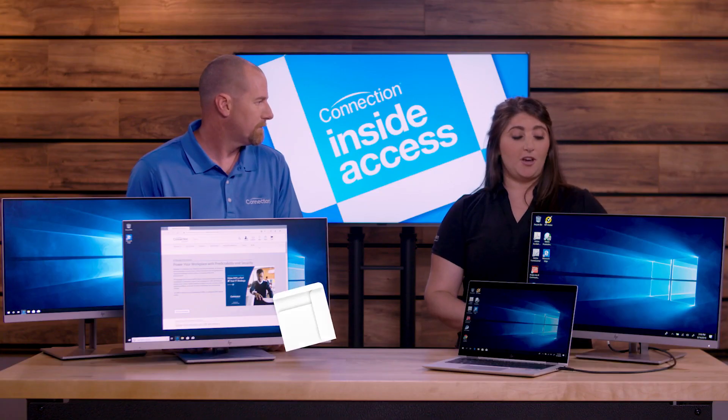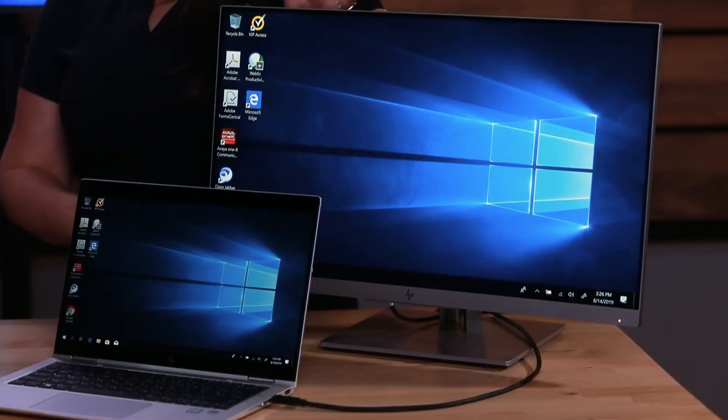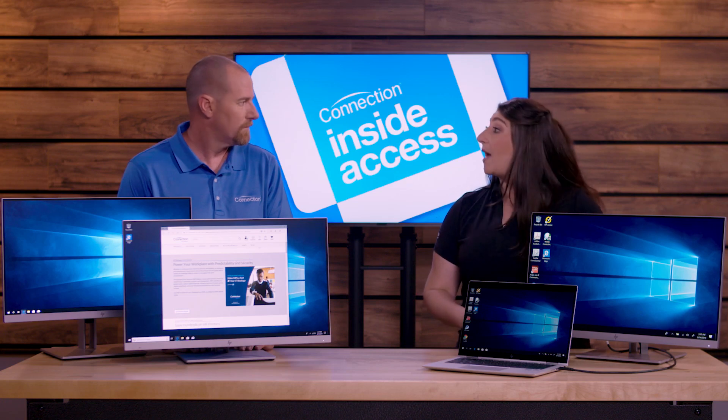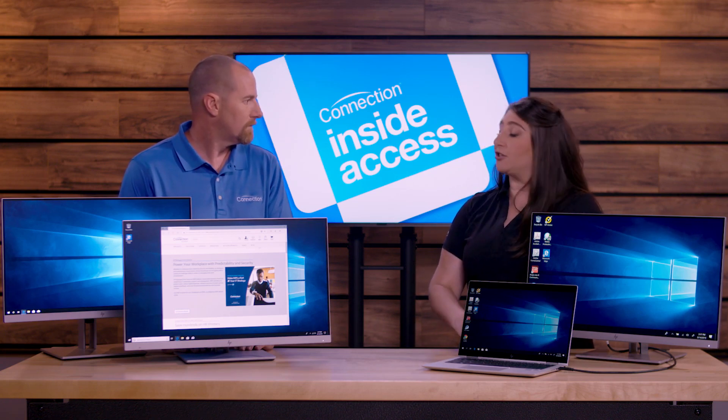The mobile worker — someone who's using their laptop all the time, but they come in, they visit the office, they need to dock. Which one of these monitors is best for them? That's going to be our E243D, our docking monitor. What this monitor has is all of the docking ports you'd find on a traditional docking station built into the back of the display, eliminating the need and the added cost of buying that external dock.